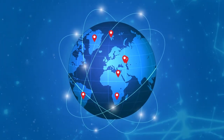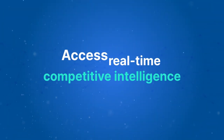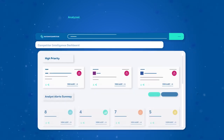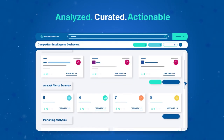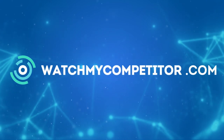WatchMyCompetitor is trusted by leading brands all over the world. Start your journey today to access real-time competitive intelligence — analyzed, curated, and ready to be actioned. Learn more by heading to WatchMyCompetitor.com.